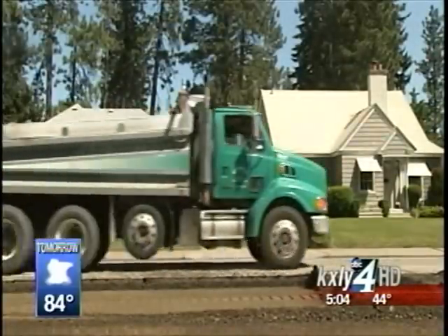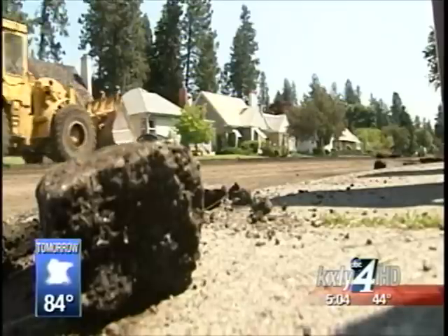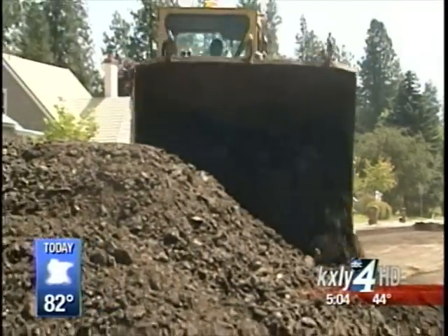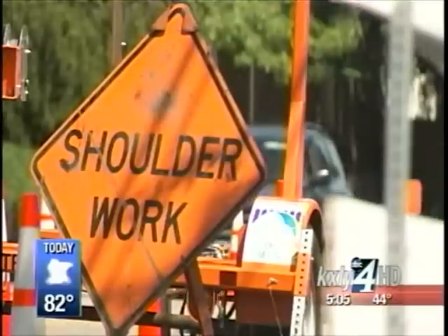They're hoping for the same down in West Spokane, where construction crews will begin a new project there today. 14th and 15th between Chestnut and Inland Empire Way will be closed down and repaved to get new sidewalks. That project begins this morning, so avoid that area if you can.